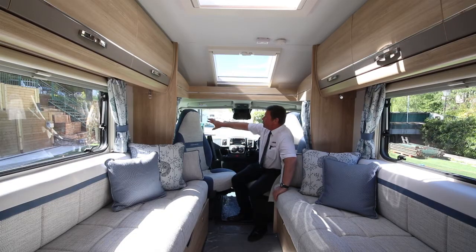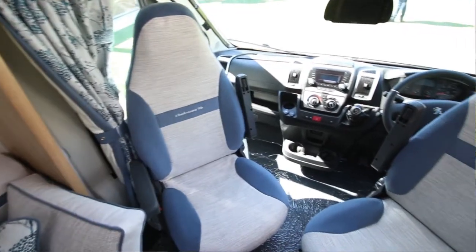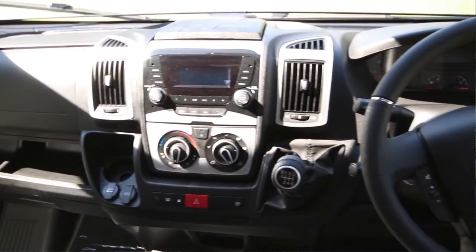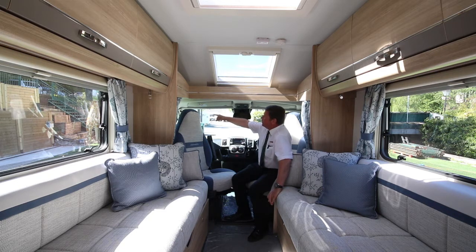This is the cab area, so around the front you've got Remis blinds all the way around, a 7 inch coloured monitor for the rear view camera, cab air conditioning, DAB radio, 6 speed, cruise control, and as you can possibly see on the video it's also got sensors fitted with a category 1 alarm system and a tracker as standard.